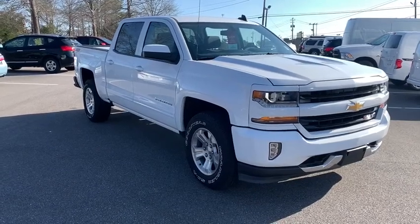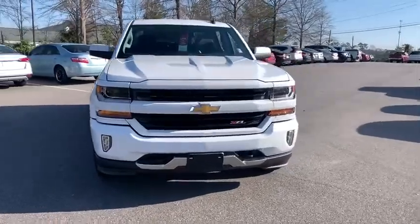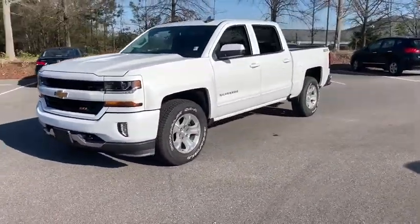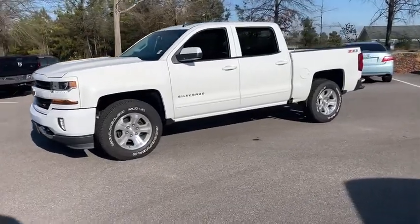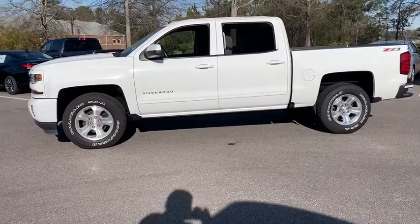Take a ride in the 2016 Chevrolet Silverado 1500 Crew Cab. Thanks to its rigid frame and advanced construction techniques, the Chevrolet Silverado 1500 Crew Cab offers a markedly better ride and handling combination than many of its competitors.